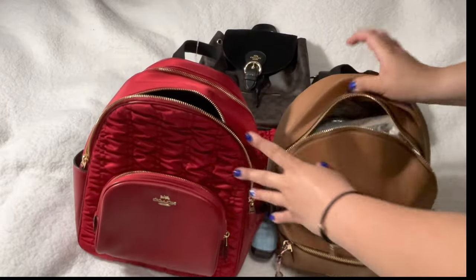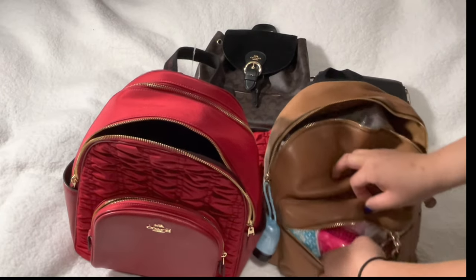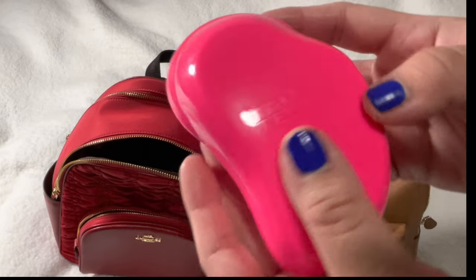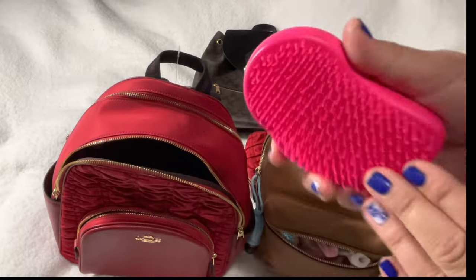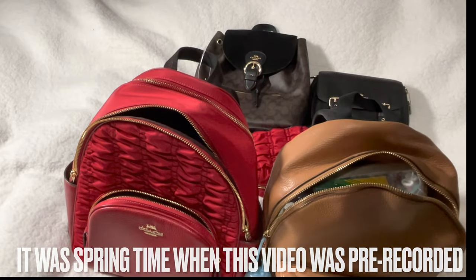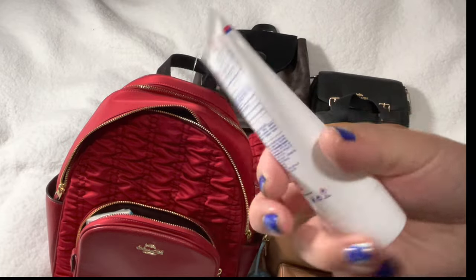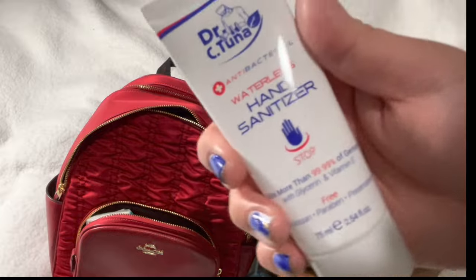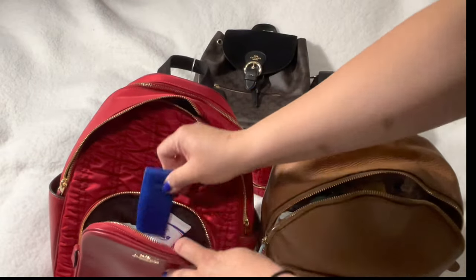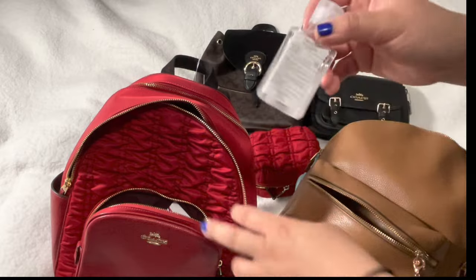We can also compare the two bags — not sure if they're still selling the older one, but I'll put the link on screen. In this side pocket I have a brush — it's called a Tangle Teezer from Target, it's a detangler and it's super soft. There are gloves in here but it's spring so we don't need those anymore. I also have tissue, a waterless hand sanitizer gift from Dr. C2 Now, and a band-aid holder.